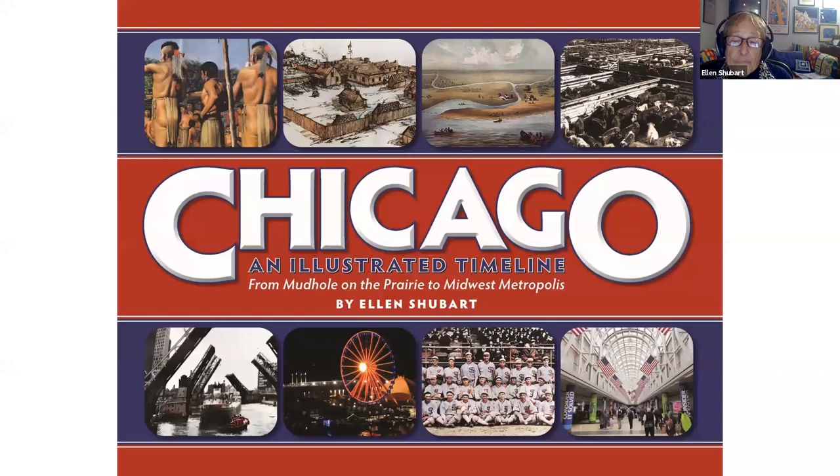I am delighted to be here, delighted to be almost in Elgin, and to talk today about my new book which is called 'Chicago: An Illustrated Timeline.'